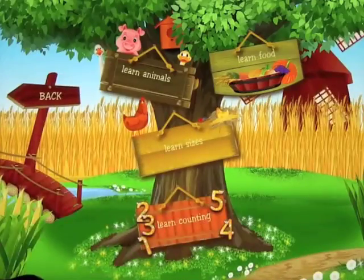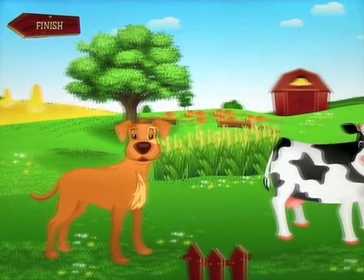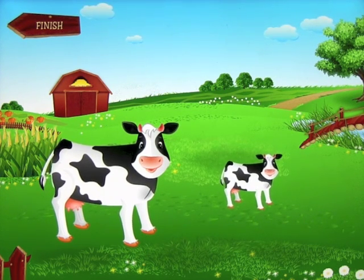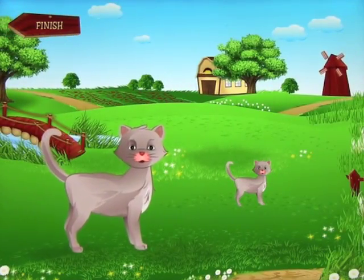Click back on Learn again and let's go ahead and look at sizes. This basically works on big and small — for example, small dog and big dog — and will continue to run through those with different animals for you to learn.